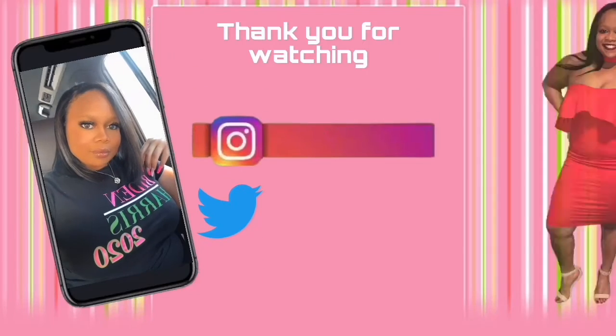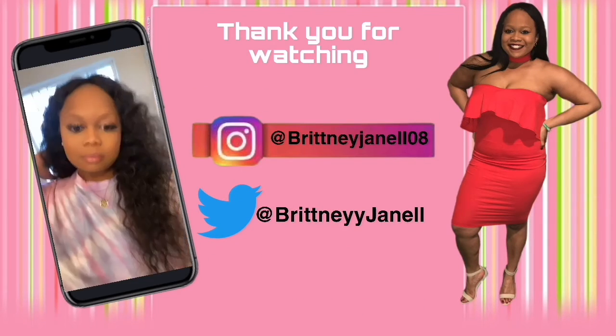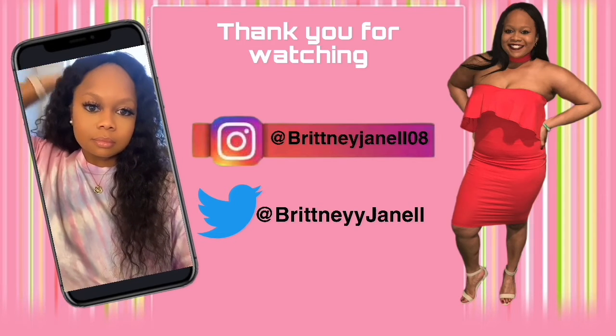As usual, I love you guys and I will see you in my next Vlogmas video. Bye!